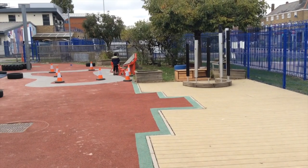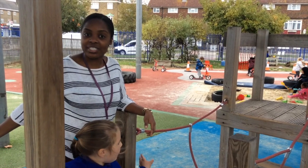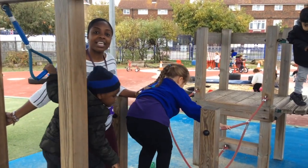This is the nursery outdoor area. The children are enjoying playing in their outdoor area. They are becoming confident in using their outdoor equipment. The children are learning to balance and also wait for their turn.